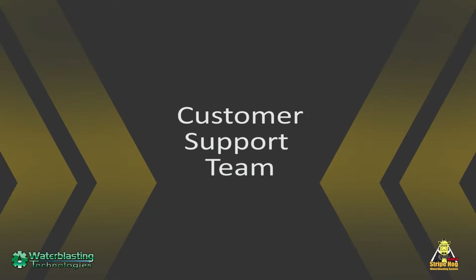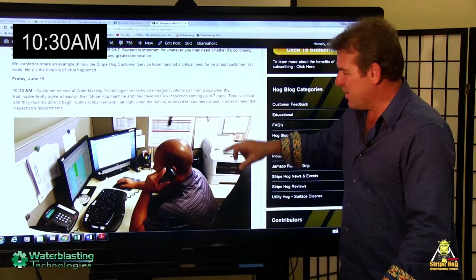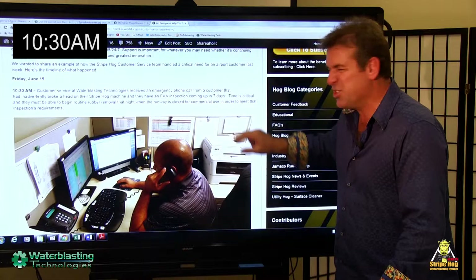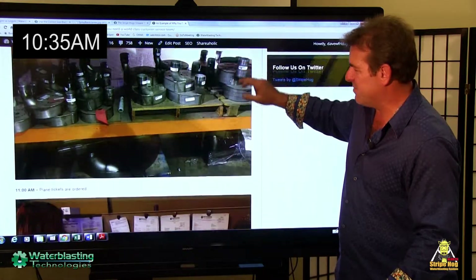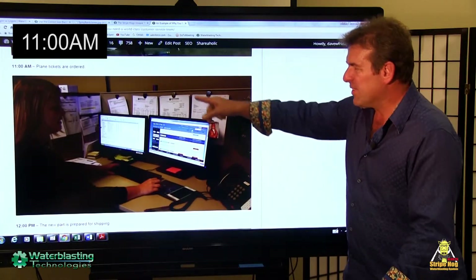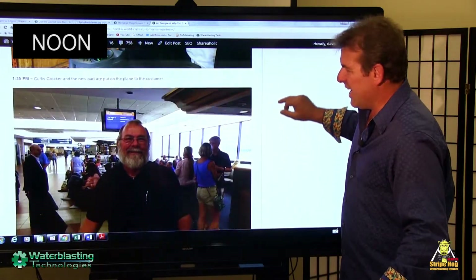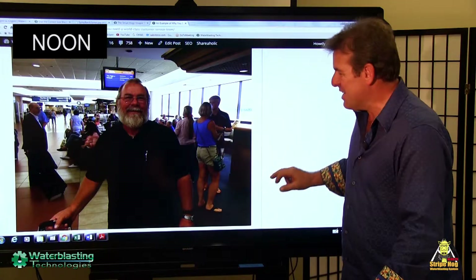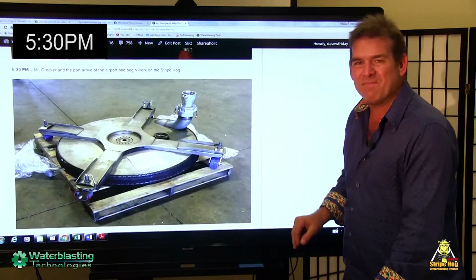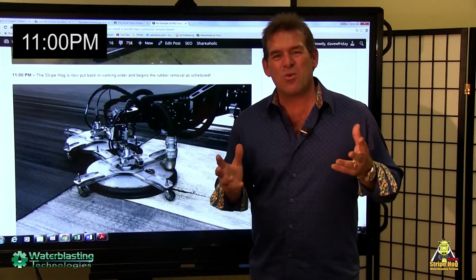One last example — our incredible customer support team. This gives an example of a call we received earlier this year. At 10:30 in the morning, a failure occurred, and that airport had an FAA inspection in just seven days. By 10:35, we had the part assembled for the next flight out. By 11 a.m., the plane ticket had been purchased, and by 12 p.m., the part was loaded onto a vehicle, and the passenger — a technician who happened to be my own brother — was on a plane and headed for that airport. By 5:30 p.m., the part and the technician arrived, and by 11 p.m. that very night, they were back in order and running.